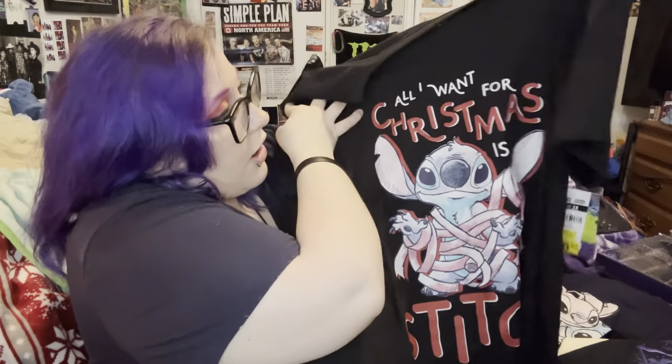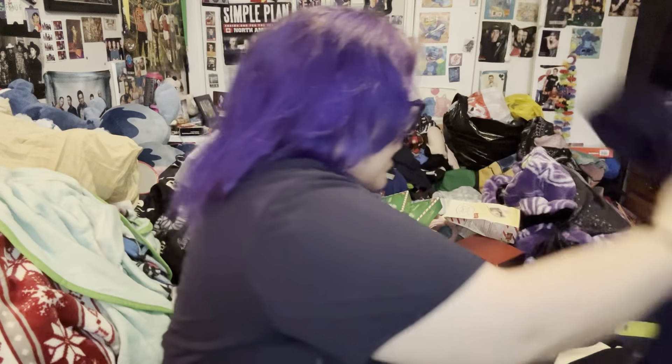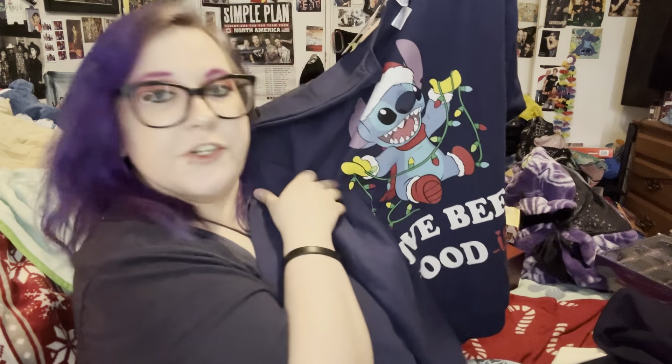And now for stitch stuff — these are the last three things. I got this stitch shirt that says 'All I Want for Christmas is Stitch,' and it's adorable. This one says 'Ohana Means Family' crew neck of Stitch and Angel. And then this stitch Christmas shirt that says 'I've Been Good-ish.'